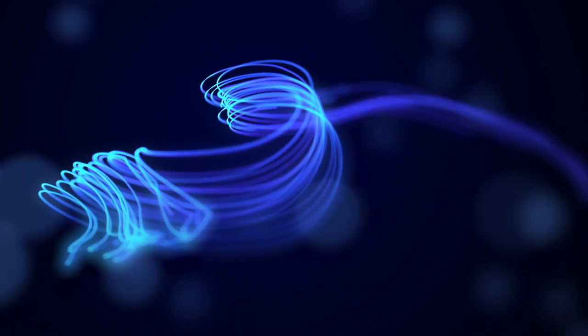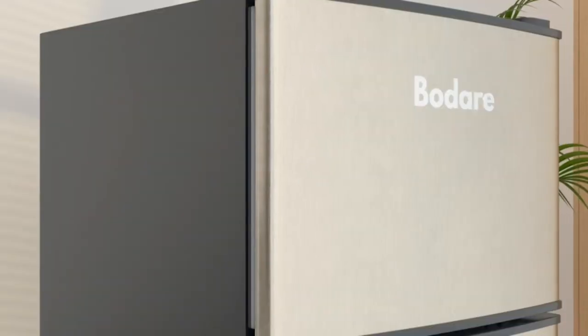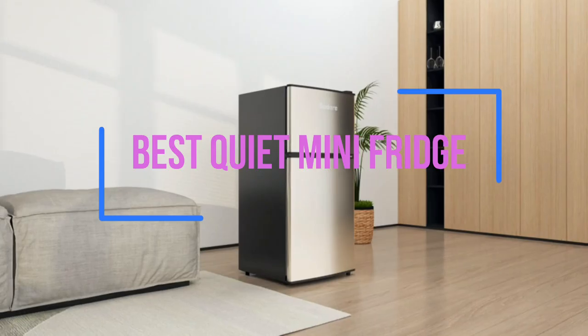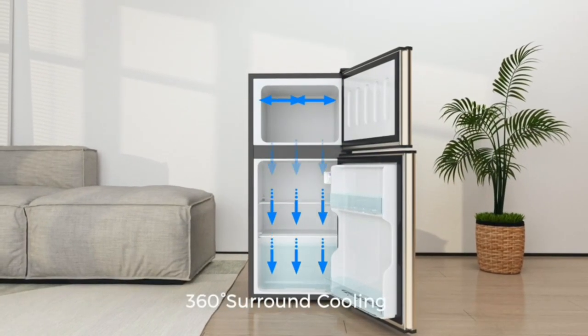Hello and welcome to our video on the best quiet mini fridge. Whether you're living in a dorm room, a small apartment, or just looking for a compact fridge to keep your drinks and snacks cool, a mini fridge can be a convenient and space-saving option. However, not all mini fridges are created equal, and some can be quite noisy, which can be a problem if you're trying to study or sleep.